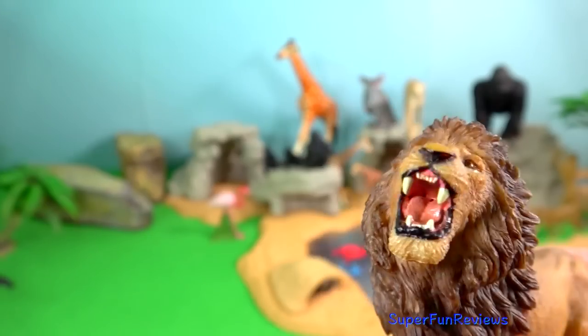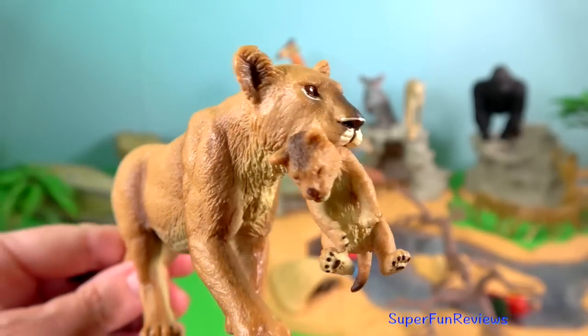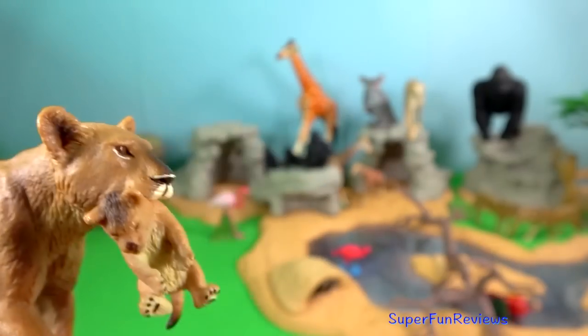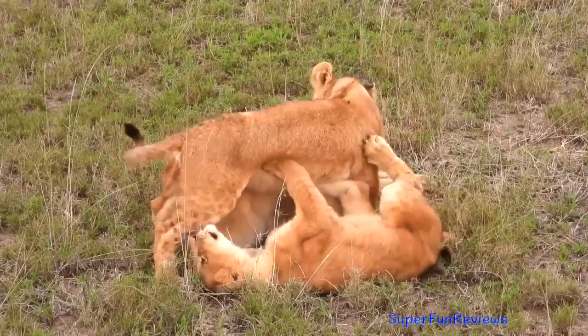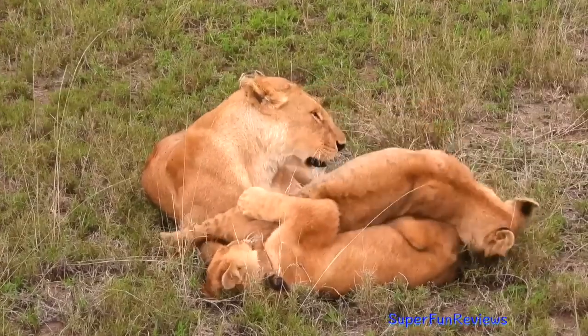Activity generally peaks after dusk with a period of socialising, grooming and defecating. Intermittent bursts of activity continue until dawn, when hunting most often takes place. They spend an average of 2 hours a day walking and 50 minutes eating.